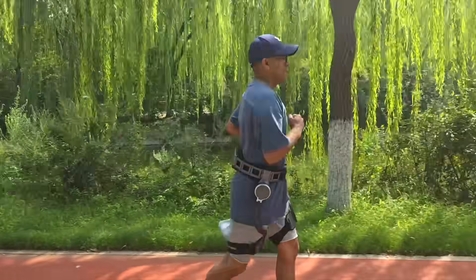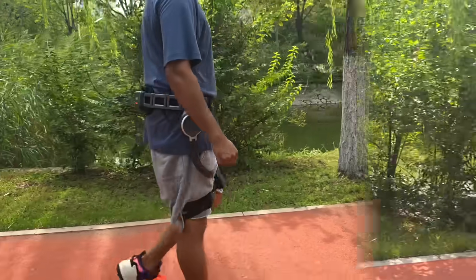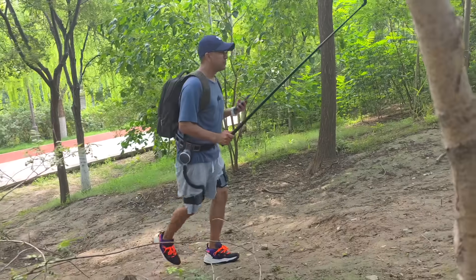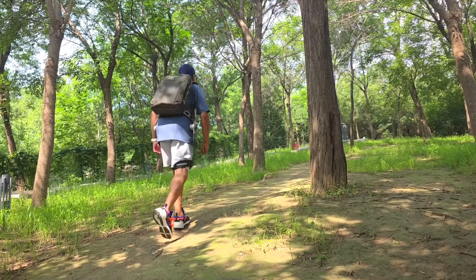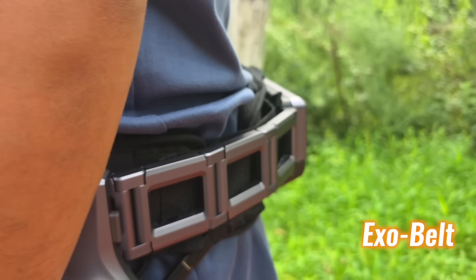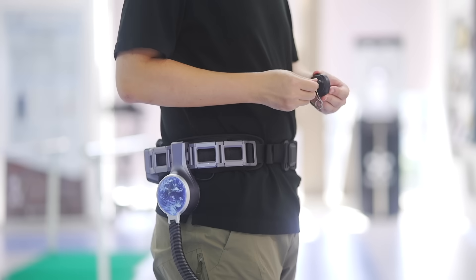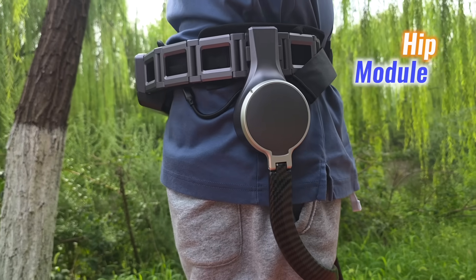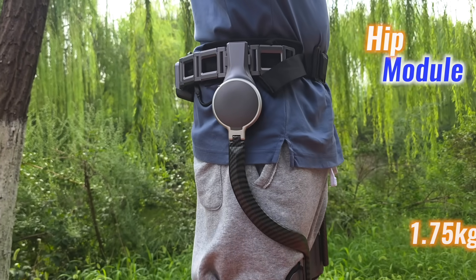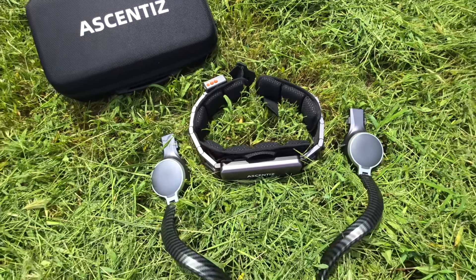At its core is a clear philosophy: mobility support that adapts to different needs, whether it's a long workday, hiking, or hauling weight. The system is designed to boost strength and ease pressure. The EXO Belt is where everything starts — it's compact, efficient, and acts as the anchor for additional modules. Add the hip module and the combined weight stays at just 1.75 kilograms, making it lighter than most laptop setups.